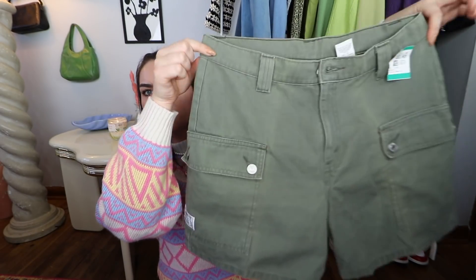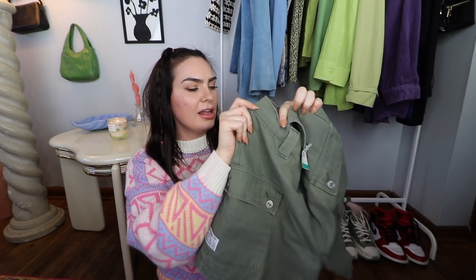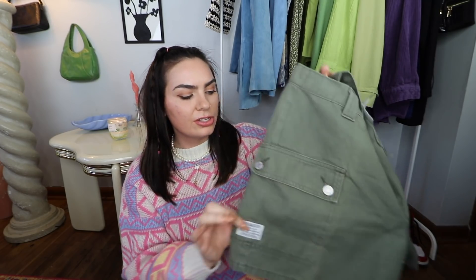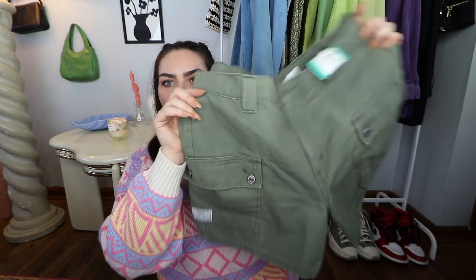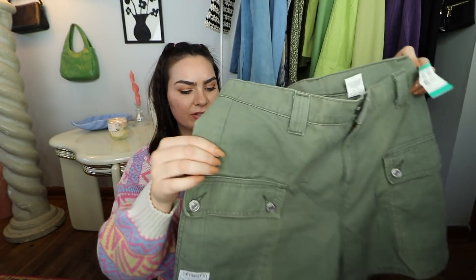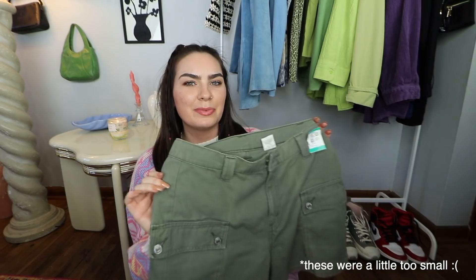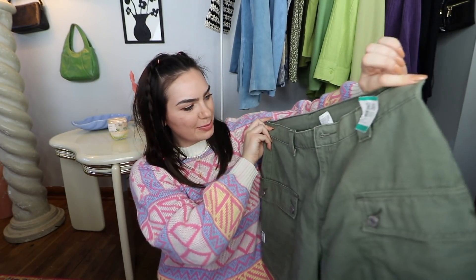The other shorts I thrifted are these ones right here. I love all of the pockets on them. I'm not the biggest fan of this army green color, but with all of the details these shorts make it really cute. I love the two pockets on the front, and then it has a little Levi's patch on it. I love how they're so high-waisted and a little bit longer as well. These kind of remind me of going to summer camp. Really happy about these, and they were $6.50.